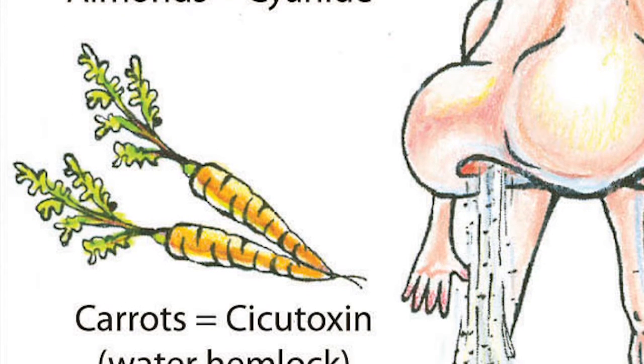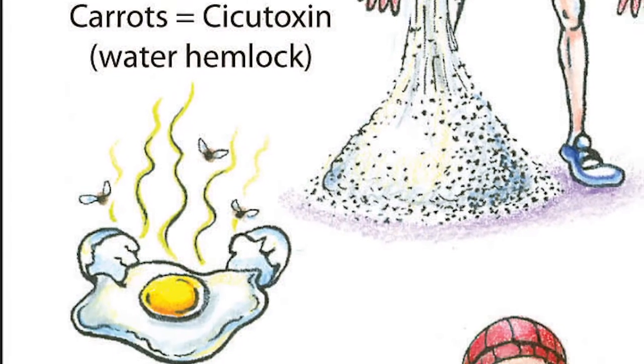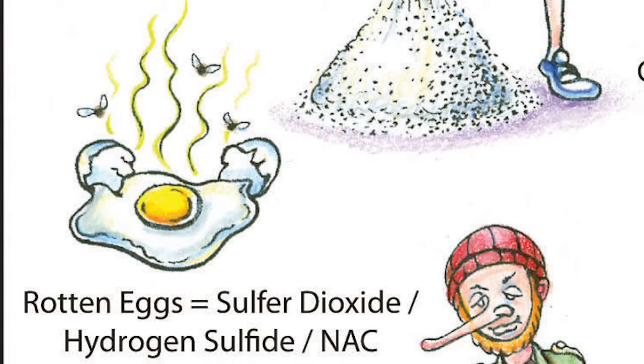The water hemlock plant is reported to have a smell very similar to carrots. Chemicals such as sulfur dioxide, hydrogen sulfide, and the antidote N-acetylcysteine, used for Tylenol toxicity, are reported to have a smell like rotten eggs, and that's because of the sulfur group.